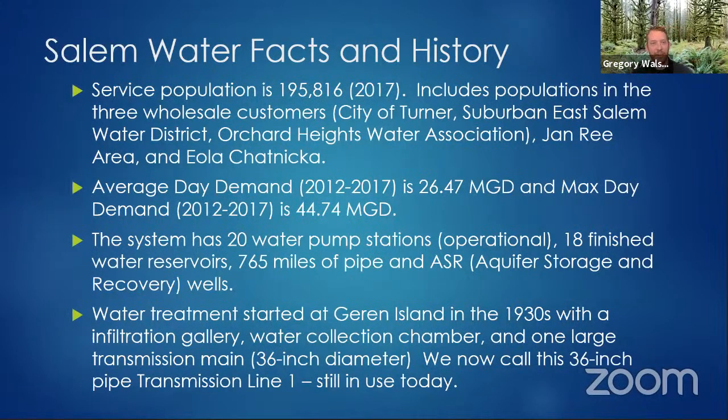The water treatment facility at Garan Island actually started in the 1930s — that's when water filtration and purification really came about for Salem. From the water treatment facility, we have two pipes that run water to Franzen Reservoir and into the city. One was made in the 1930s and is still operational — a 30-inch pipe — and the other was made in the 1950s and is a 58-inch pipe.